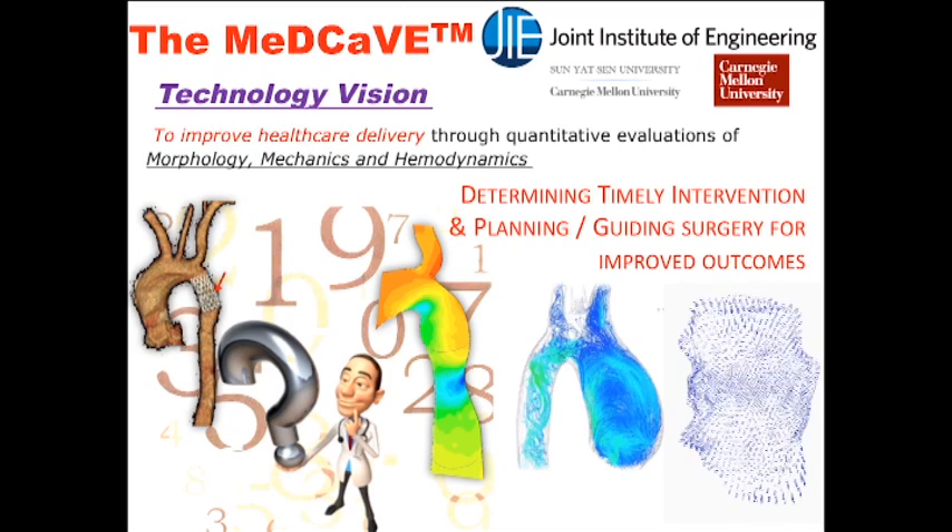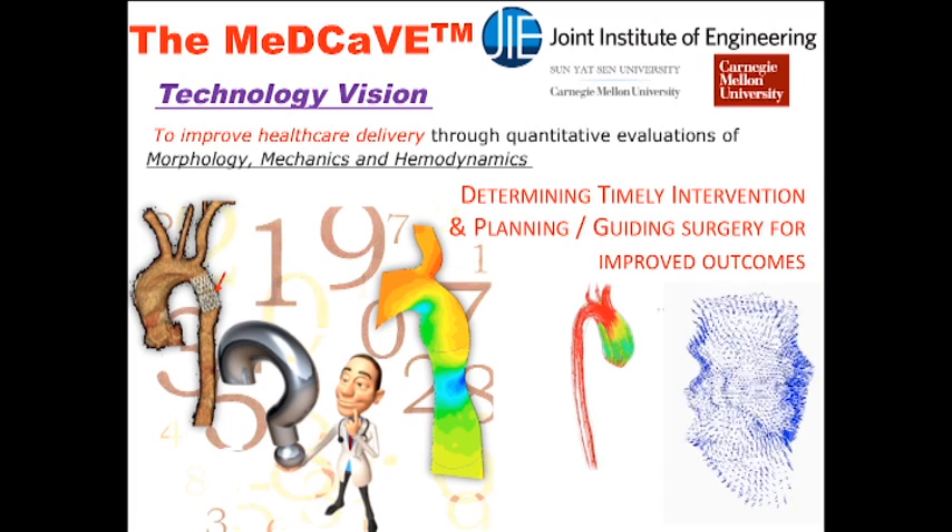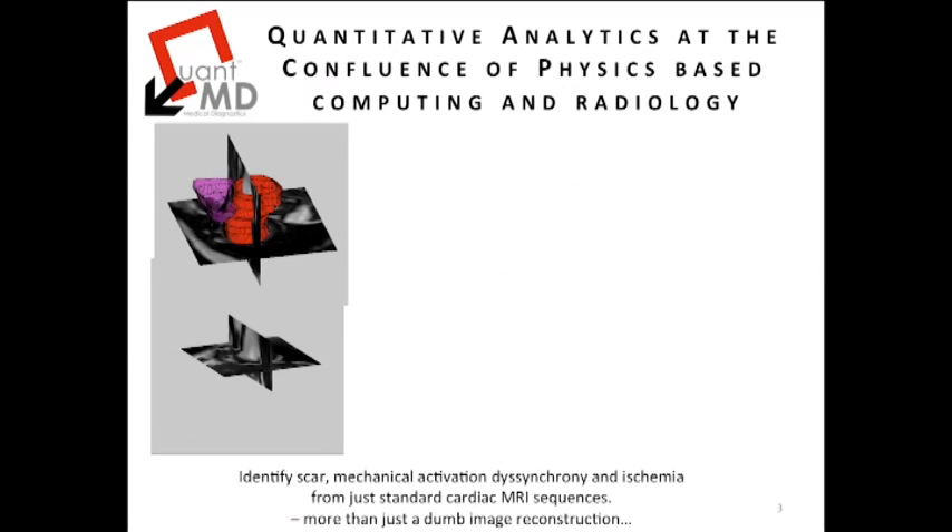This research lab is called the MEDCAVE, standing for Medical, Diagnostic and Cardiovascular Engineering Group. The novel aspect of our offering stems from a strategic positioning of our technology at the confluence of physics, high-performance computing, informatics and radiology.